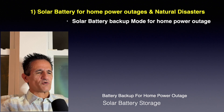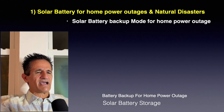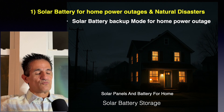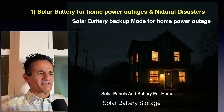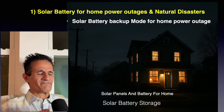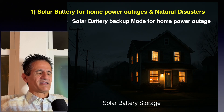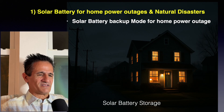Number one reason is solar battery for home power outages and natural disasters. With solar batteries, we have solar battery backup mode. While the rest of the neighborhood has no power, you and your family still have the lights on, powering the TV, the internet, your appliances — and enjoying life like nothing ever happened.